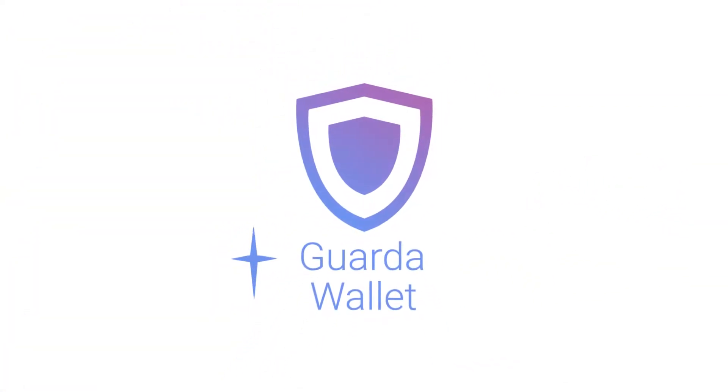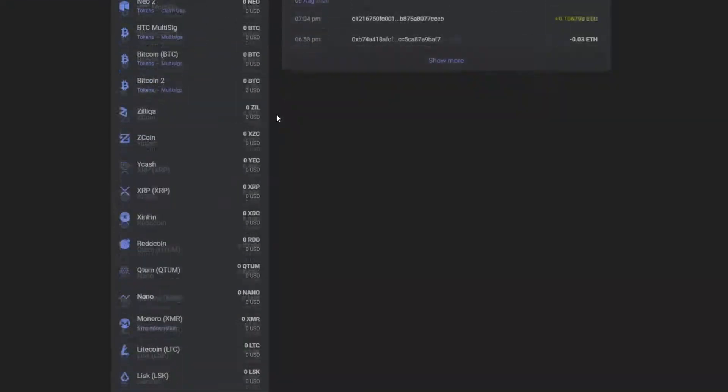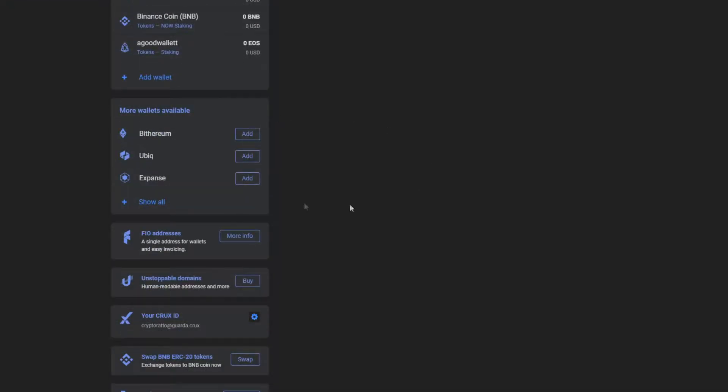Hey everyone, it's GaraWallet and today we're presenting to you our new coin that we have added to the Gara wallets. It is called Polkadot.